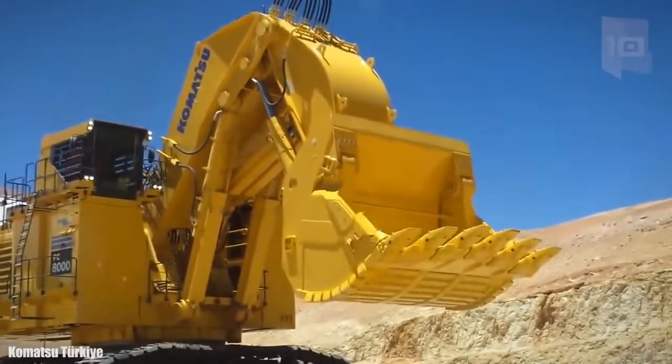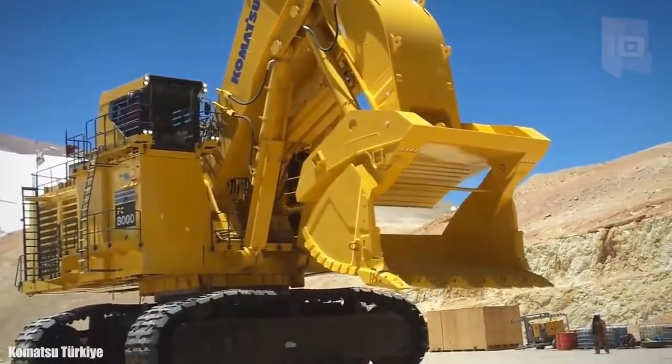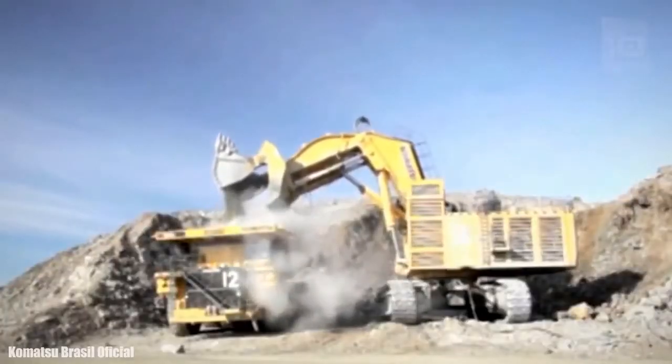It is able to move tons of sand in just hours, which was a blessing for the mining industry. It is a monster machine — humans are like ants in front of it.